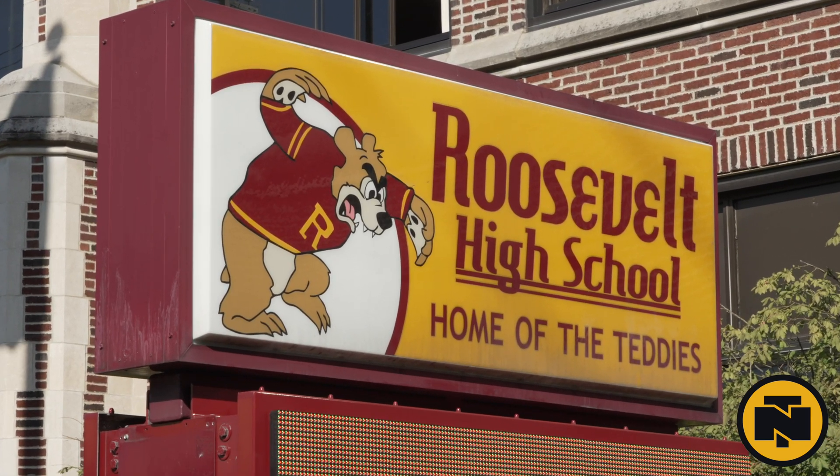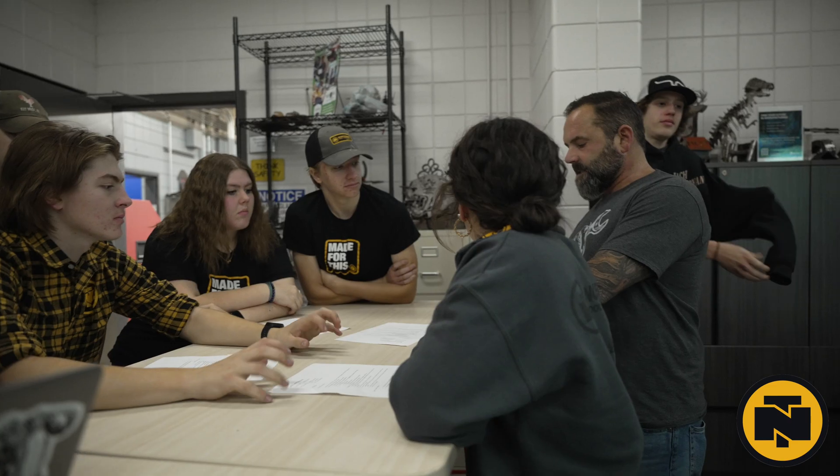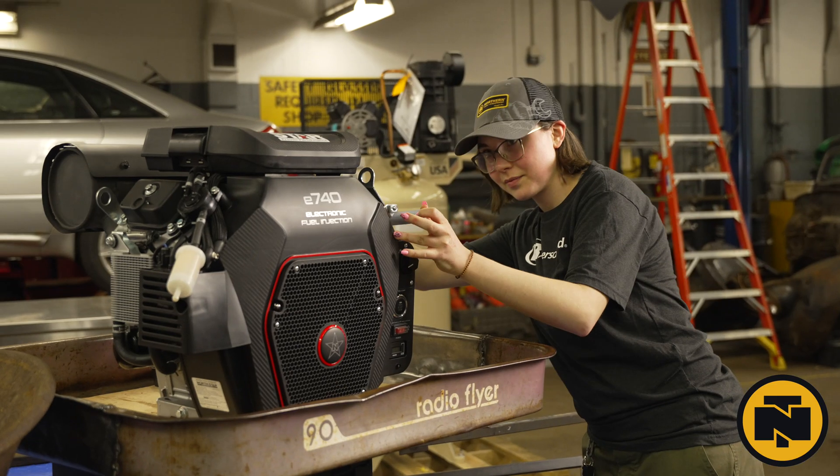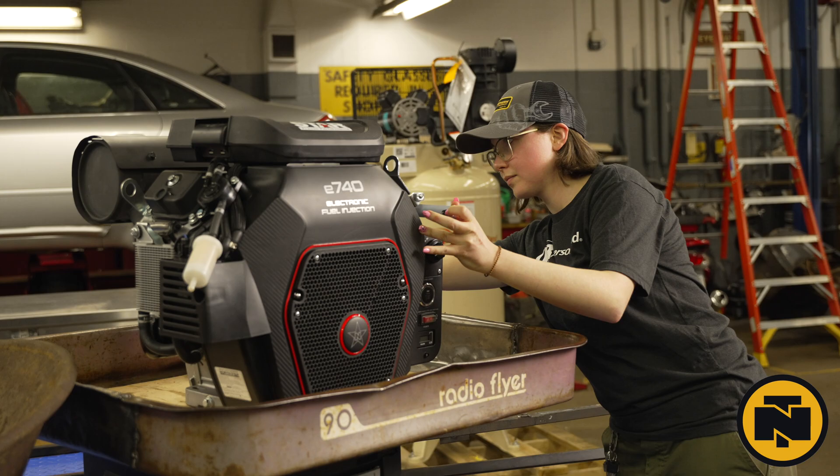The build-off is actually part of their CTE program curriculum this school year, and to pass the class, the students have to deliver a running, driving Rat Rod Go-Kart at the end of the school year. Luckily, these teams have brand new Northstar 740cc EFI engines from Northern Tool, plus the support of celebrity mentors Richard Petty and Billy Lane. In our first monthly update, we got to see the schools' initial reactions upon receiving their engines. Let's check in and see what these schools have been up to since.